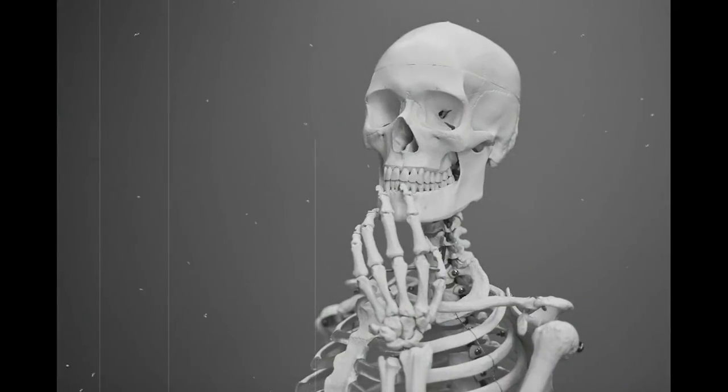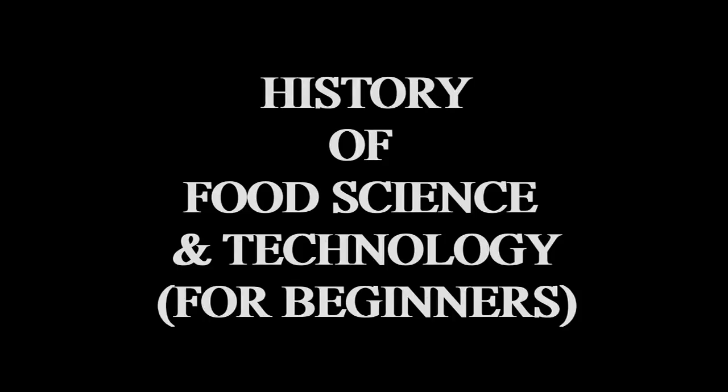Do you want to know what is the origin and history of food science and food technology? Then stay right there because in this lecture, I am going to talk about the history of food science and food technology for beginners.